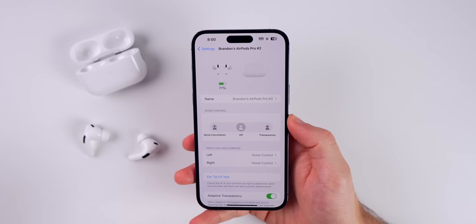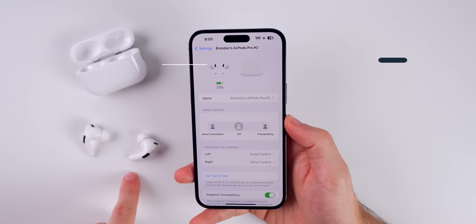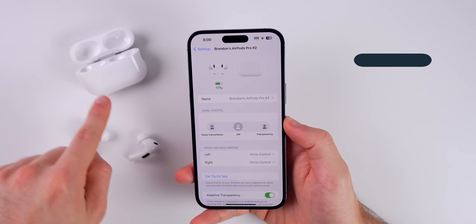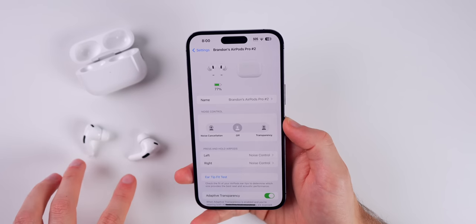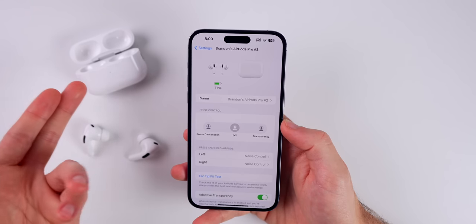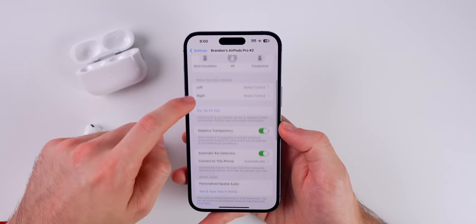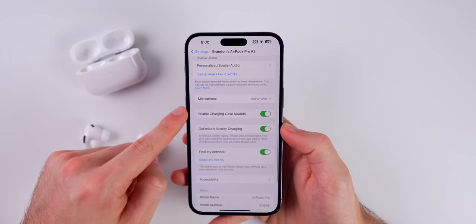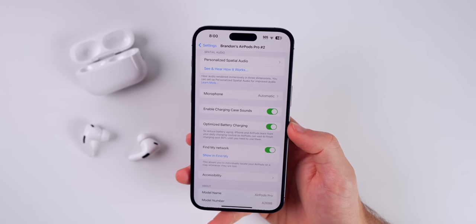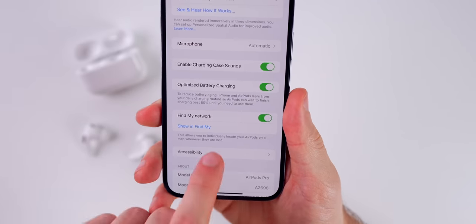You can use Find My to locate not only both of your AirPods buds, but if you have the AirPods Pro 2, you can also locate the case individually. So if the case is separated from the AirPods, you will be able to track all three separately in the Find My application. The AirPods Pro 2 case also has built-in speakers, so you can easily locate it. You can see there's an Enable Charging Case Sounds toggle you can turn off.